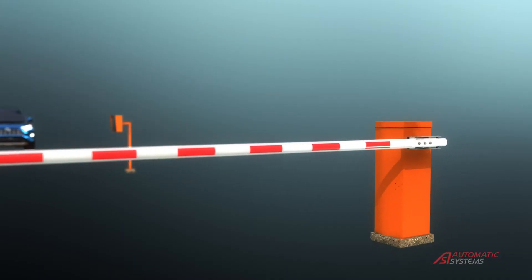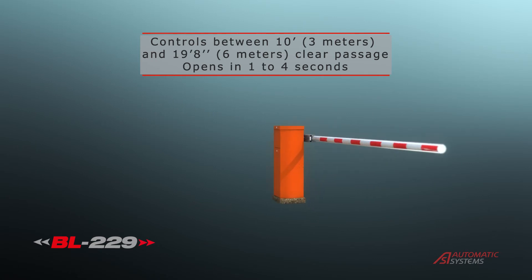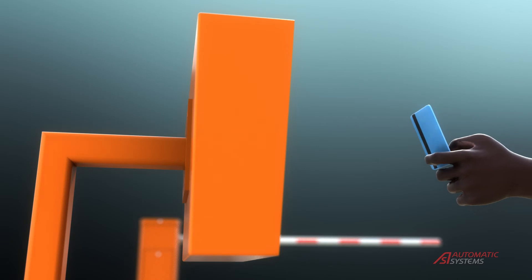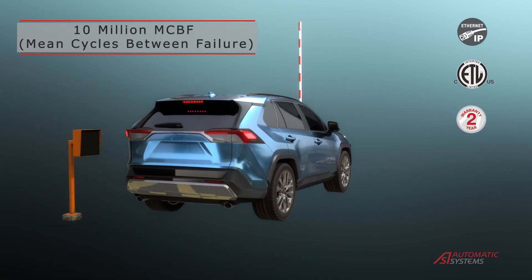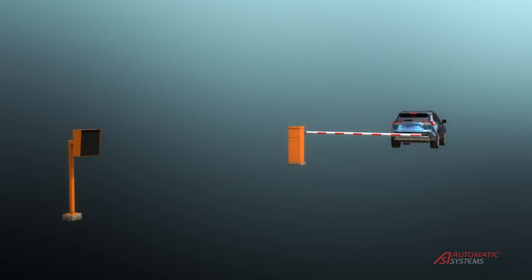The BL-229 is a highly versatile gate that can be used in many different applications. It also has the AS1620 logic board and all the features this entails. The BL-229 has an optional breakaway feature which reduces repairs to the gate in case of an accidental collision.